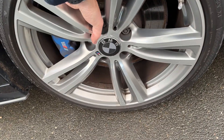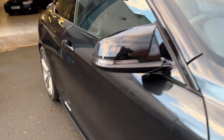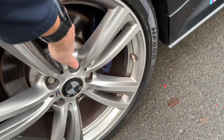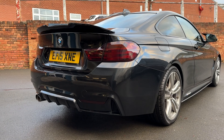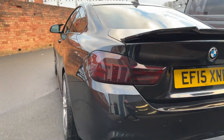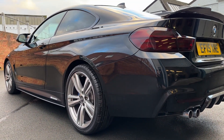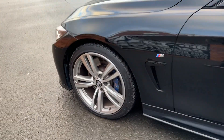A decent tyre on the front with 19-inch alloys. Plenty of life in the discs and pads, bodywork all good. New tyre on the back too, and again plenty of life in the discs and pads. You can see the rear spoiler and rear diffuser, and it's also got the rear parking sensors. Privacy glass, beautiful condition all around — two new tyres on the back and two good tyres on the front.